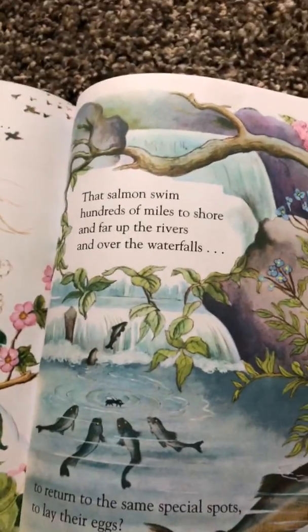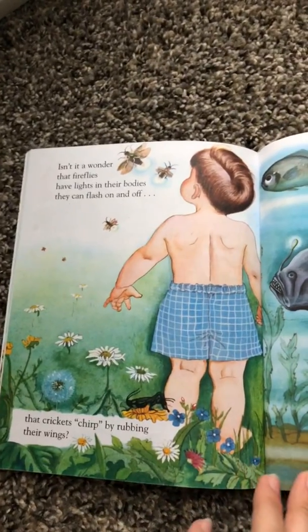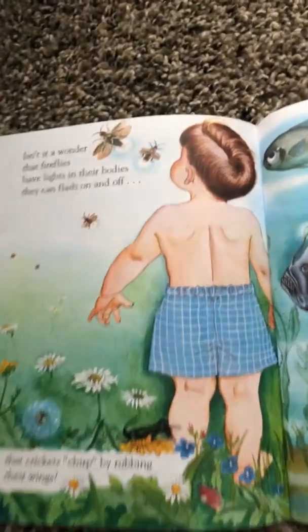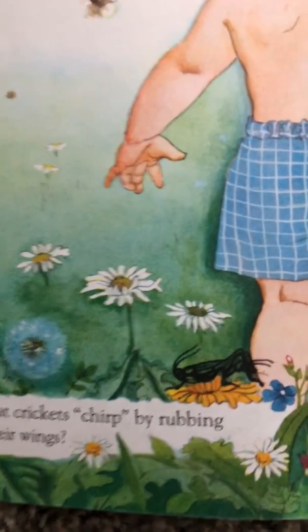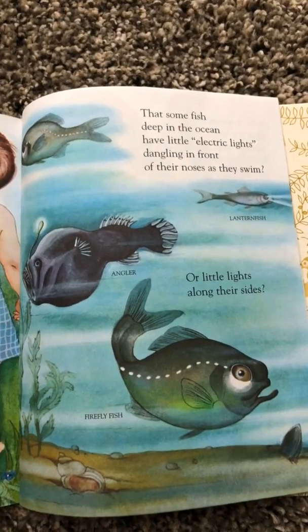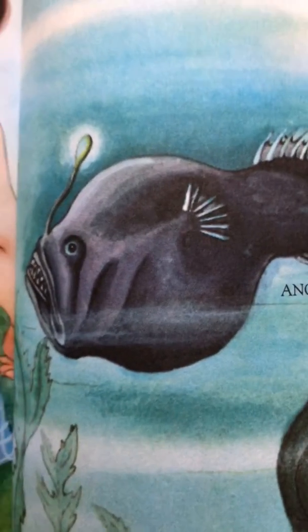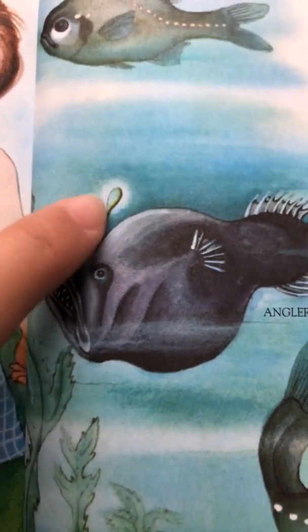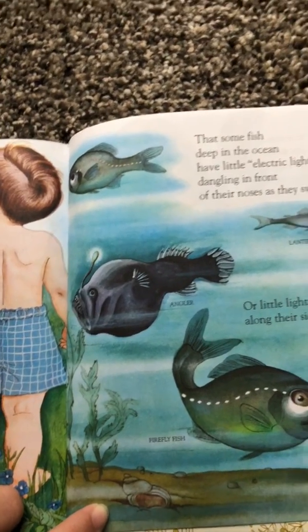Do you know what salmon are? They're these fish. Isn't it a wonder that fireflies have lights in their bodies that they can flash on and off? That crickets chirp by rubbing their wings? That some fish deep in the ocean have little electric lights dangling in front of their noses as they swim? Look at this angler. Do you see this really, really interesting light on his head? I wonder what he uses that for. Do you think that might attract smaller fish for him to eat?